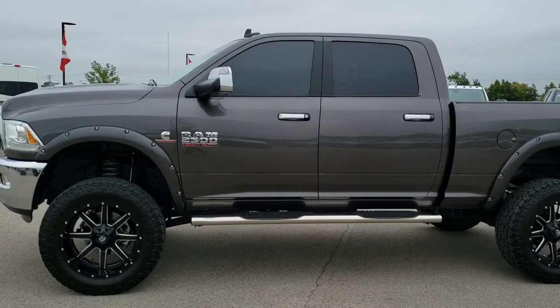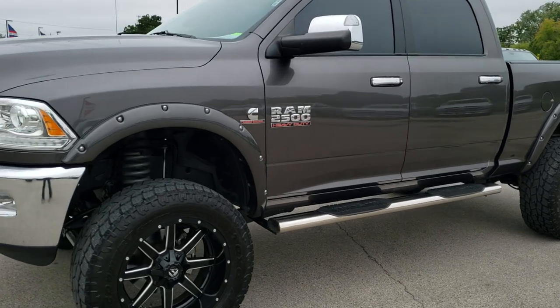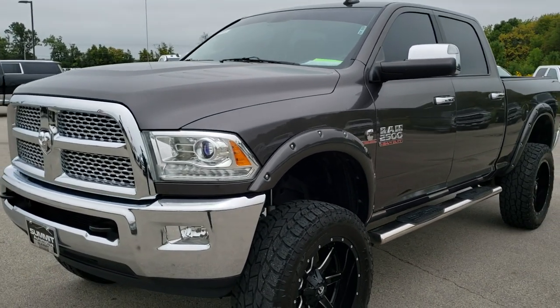This is stock number 10260. We are here at Summit Automotive in Fond du Lac, Wisconsin — your new and used heavy-duty truck headquarters.